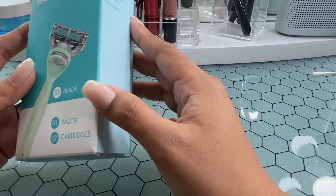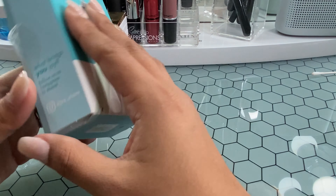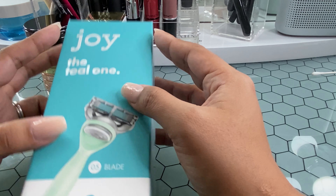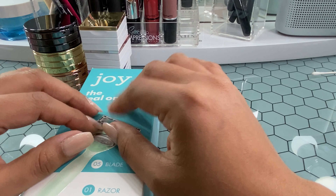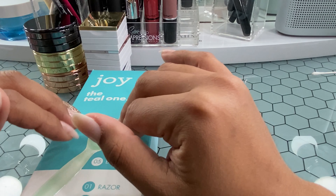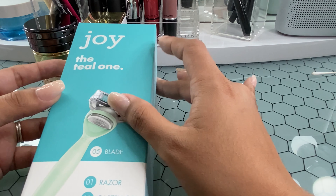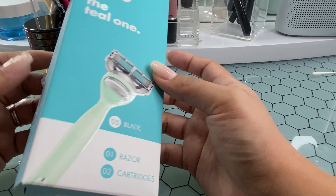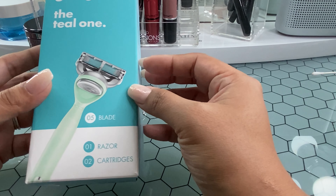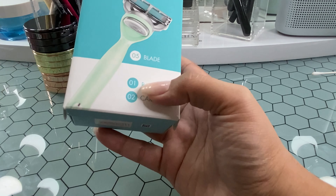I had never tried a different brand until this one, and I loved it so much. It gives you such a good, close shave, and I really didn't think I would like it as much as I do. It has definitely replaced my Venus razor. I figured I'd let you guys know in case you were looking for a new razor — it's not expensive at all. I think it was about $8 for this and a refill.